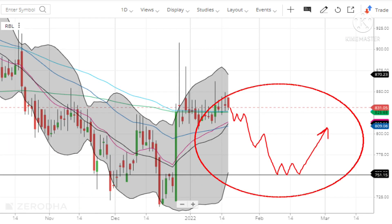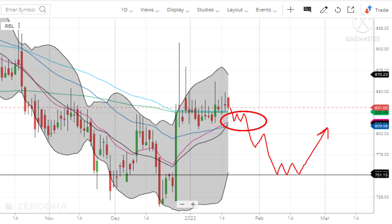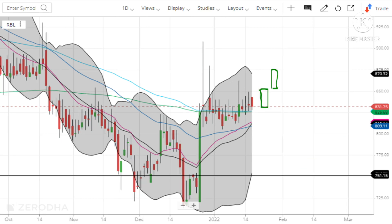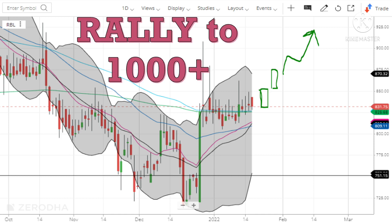If bearishness persists, the stock might first break the 20-day and 50-day moving averages, fall towards the 750 level, and consolidate sideways for a while before any positive trigger causes a rally. On the other hand, if the stock turns bullish and the December quarter results come in excellent, the stock can form bullish Marubozu candles. If it forms two consecutive bullish Marubozu candles with good volume, it will trigger a huge rally — potentially rising to 900, 950, or even beyond 1000 levels.